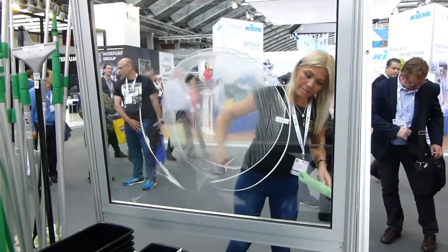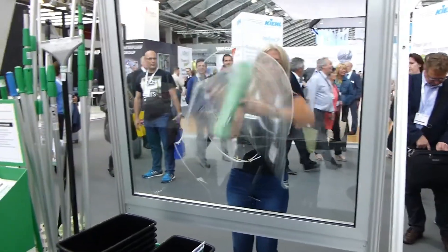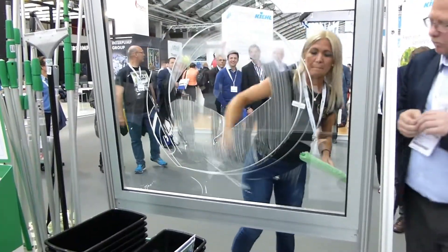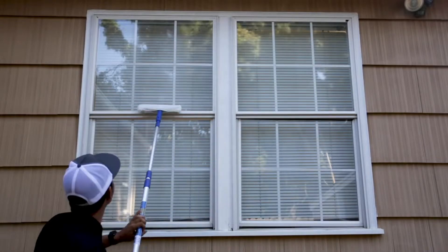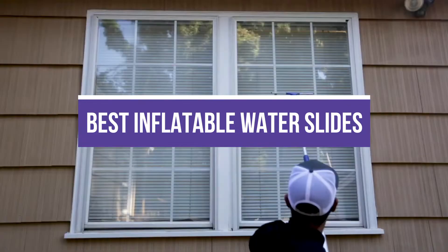Windows seem to attract dirt, dust, and pollen — before you know it, the view outside looks like a hazy mess. Clean windows can transform living spaces, but chances are you're not excited when it's time to clean them. Window squeegees can make the job easier. In this video, we will recommend the five best window squeegees.